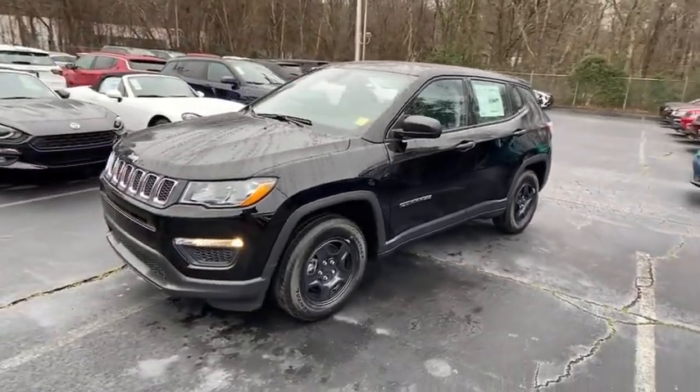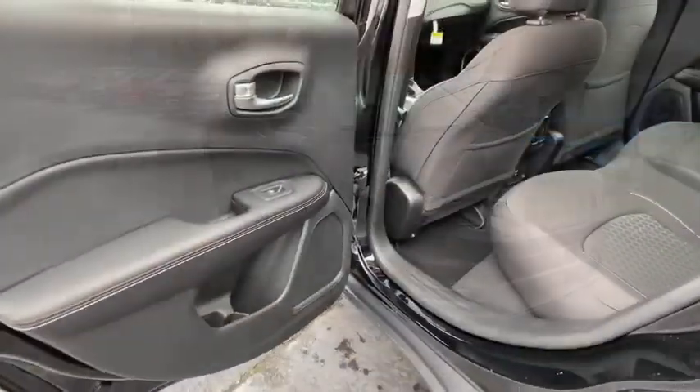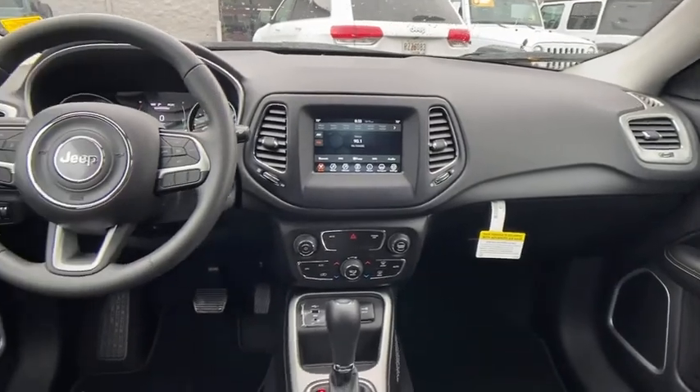Here are some of this vehicle's great options: backup camera, anti-lock braking system, steering wheel audio controls, keyless entry, traction control, stability control, Bluetooth, power steering, adjustable steering wheel, floor mats, and four-wheel disc brakes.